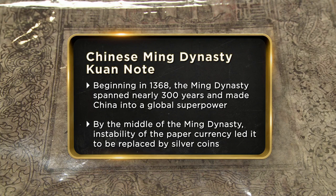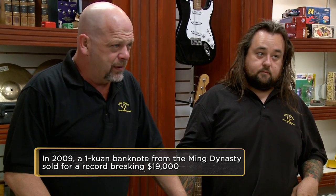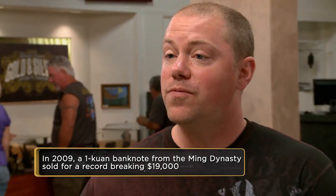I got these notes from a seller whose brother passed away. I really appreciate Chinese currency — it's one of my favorites to collect. I would like to get, for the better condition, probably around $12,500, and the lesser condition note, probably $8,750.